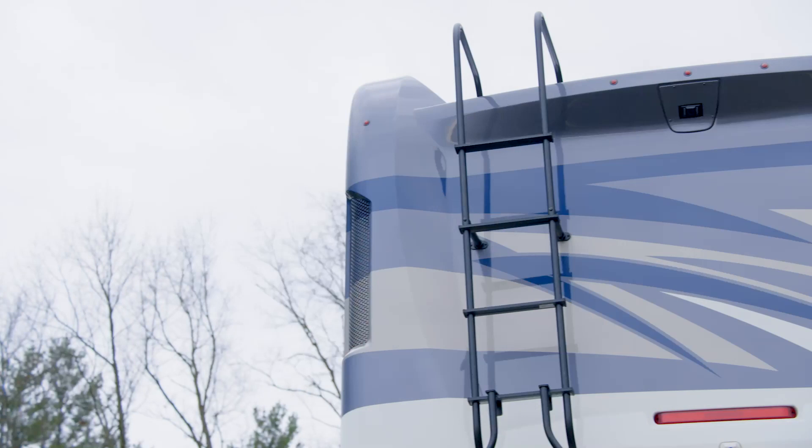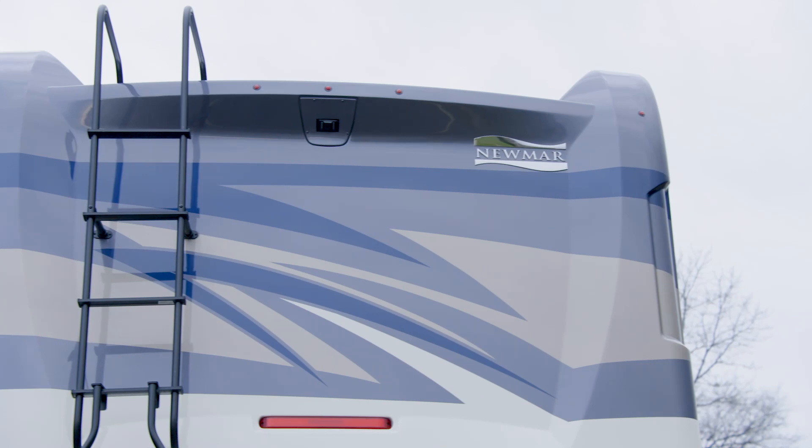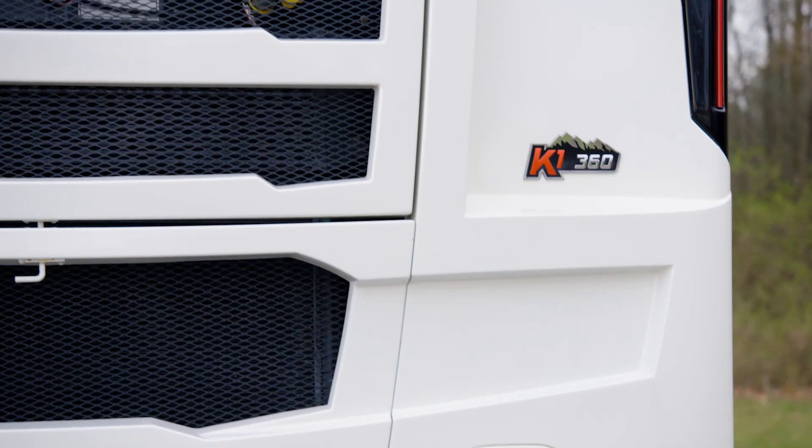Each Ventana comes standard on a Freightliner XCR chassis with a V-Ride rear suspension. A Spartan K1 chassis is optional for 34 and 37 foot models, while a Spartan K2 chassis with a new passive steer tag axle for tighter turn radius is available for 40 and 43 foot models.